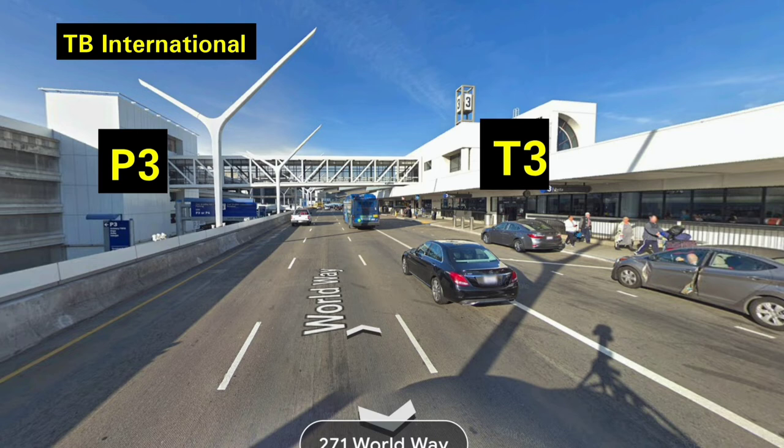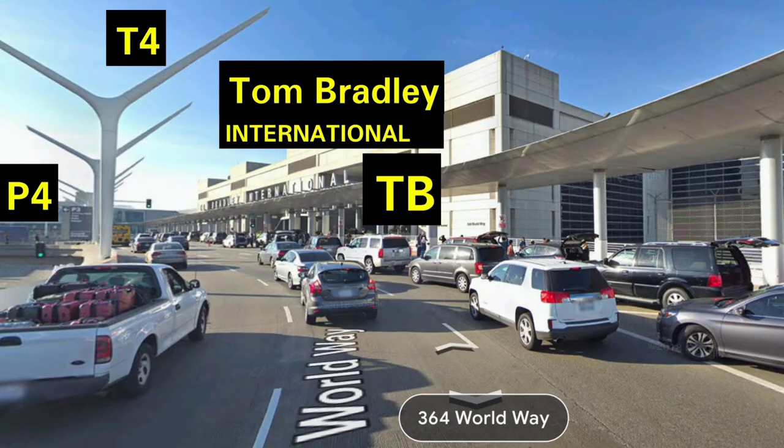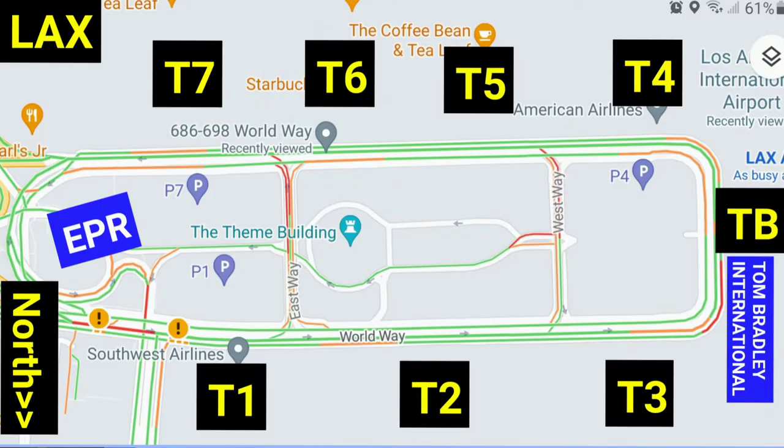Keep walking until you see the street curving to your left. Tom Bradley International will be on your left-hand side, and Terminal 3 is behind you. We are here now — Tom Bradley International. Terminal B is on my right, parking structure is to my left, and about four blocks ahead is Terminal 4. Walking time estimates: from Terminal 1 to Terminal B, about half an hour; from Terminal 2, about 20 minutes; from Terminal 3, about 10 minutes.